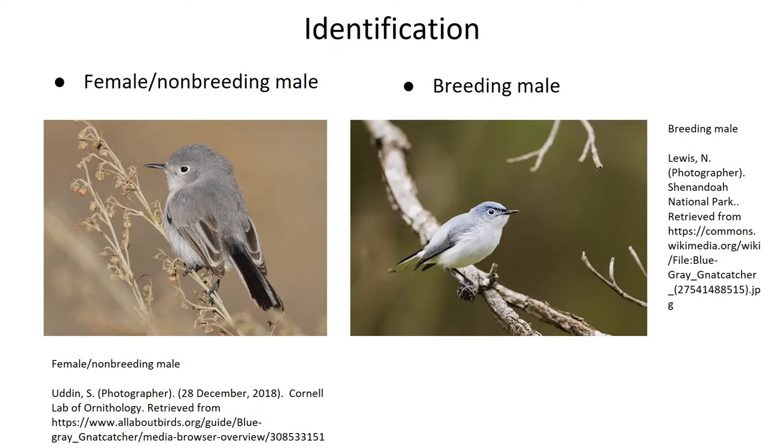The breeding male also has a black unibrow that's only really visible up close, as you can see in the picture on the right. Both have striking white feathers on the outer edges of their tails that they like to flash when flying or perched. They're a very easily recognizable species because even Carolina chickadees, which are the closest in terms of shape and size around here, aren't as colorful nor are their tails as long and flashy.